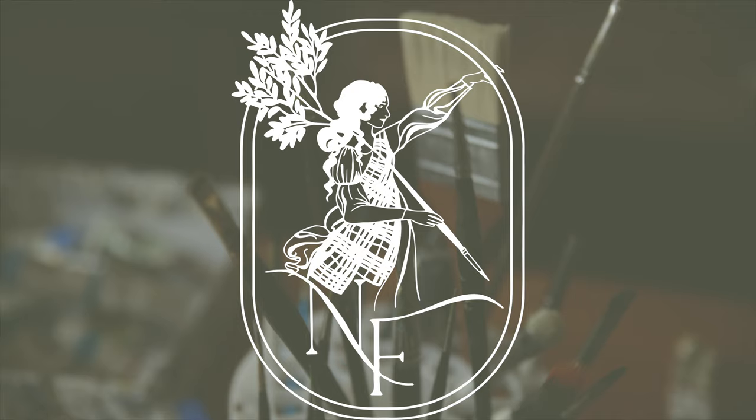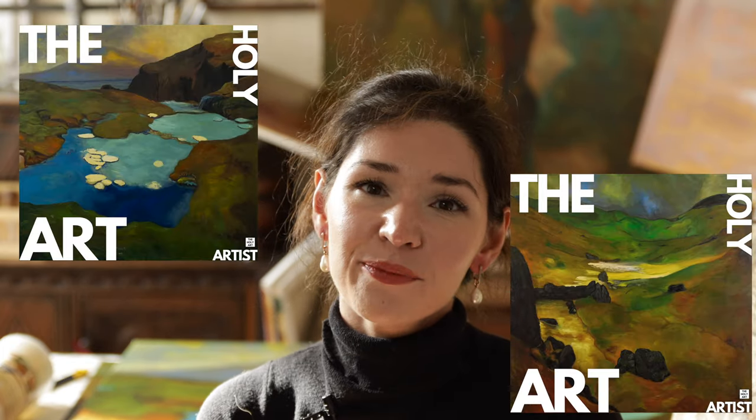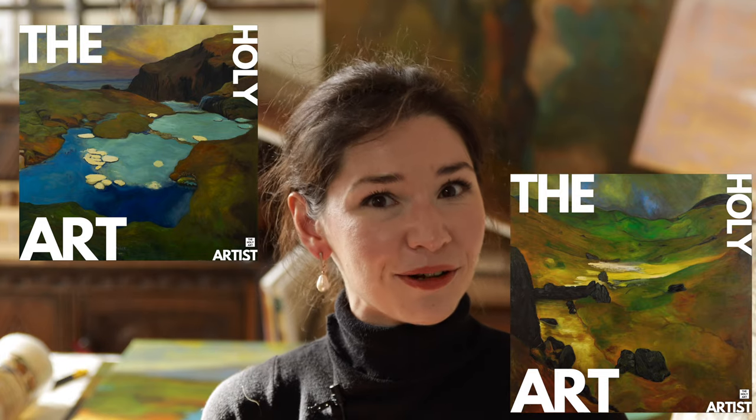As you can see, my studio is quite a mess today, and there is a very good reason for it — I've changed up the whole setup because I have to package and ship two of my larger scale paintings to London. The reason is that I participated in an open call launched by the Holy Art Gallery a couple of weeks ago, and two of my works have been selected to be exhibited in October.